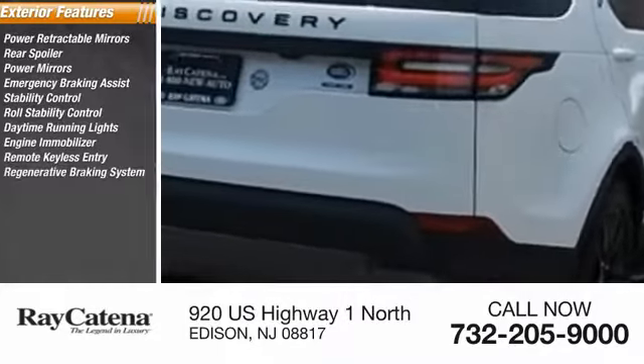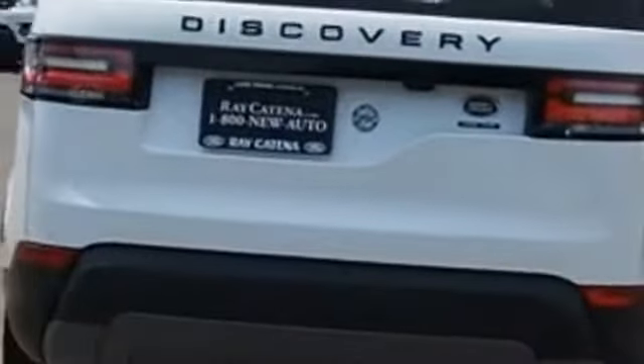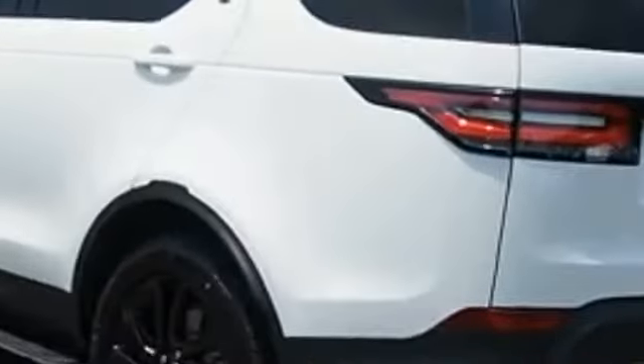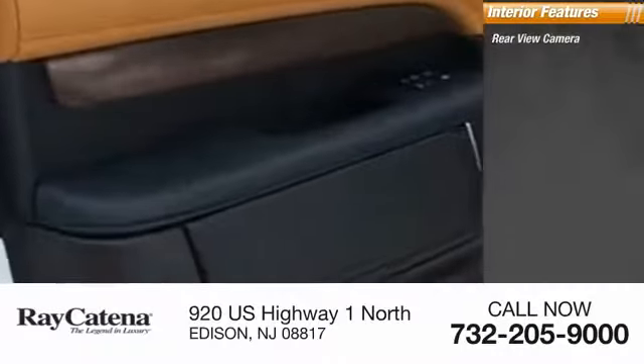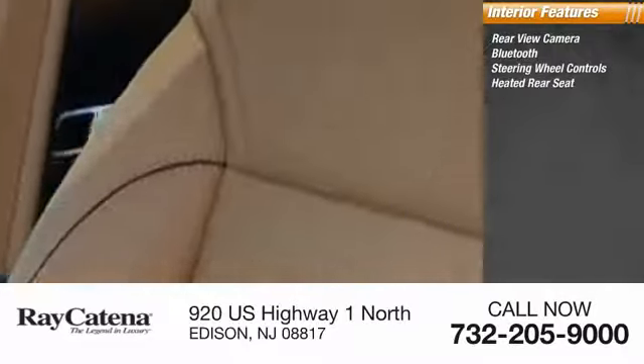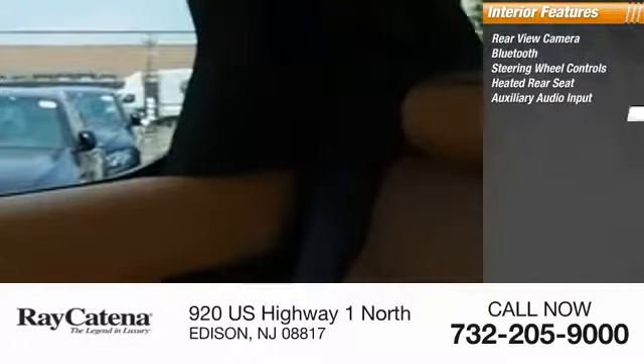Regenerative braking system. Inside you'll find a rear view camera, Bluetooth, steering wheel controls, heated rear seat, auxiliary audio input, and push-button start.